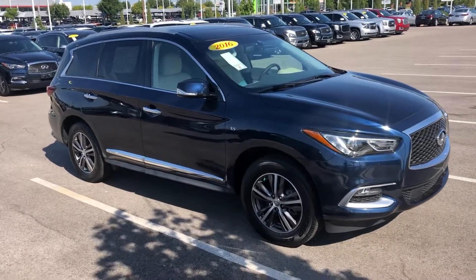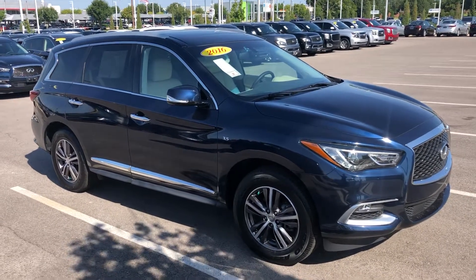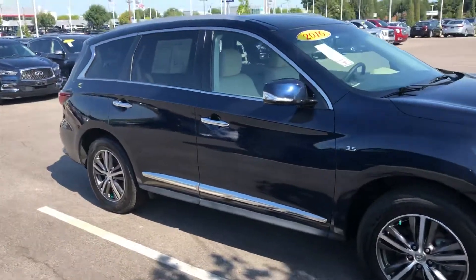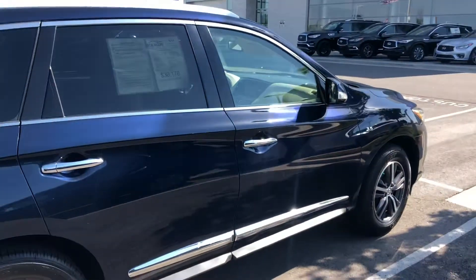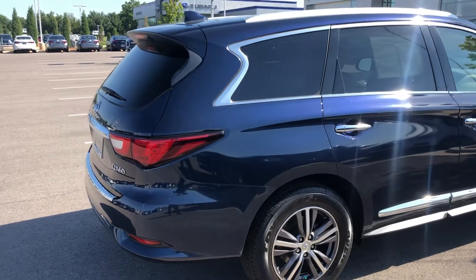Hey Aaron, this is Blaine over at Bob Moore Infinity. I just got off the phone with our online department and they let me know that you're interested in this 2016 QX60. I want to take a quick walk-around video for you to introduce myself and the car a little better — I'll be the one helping you moving forward. I know the pictures online don't always do the greatest job.